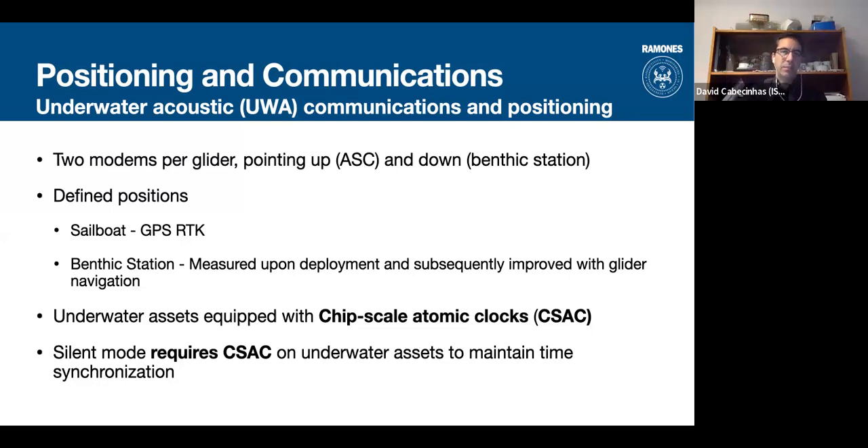The relative positions measured by the gliders are converted to absolute positions using the GPS position of the sailboat — which is very accurate — and the known fixed position of the benthic station established after an initial measurement at the start of the mission. The underwater assets equipped with chip-scale atomic clocks enable this silent mode and allow the method to scale to a larger fleet of N vehicles in future versions of the project.